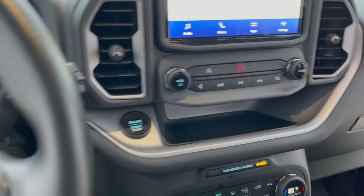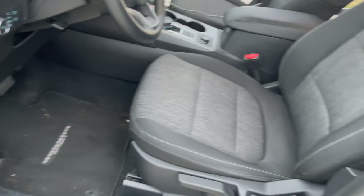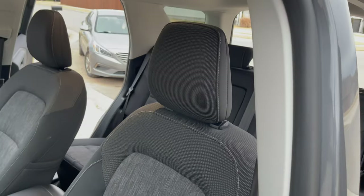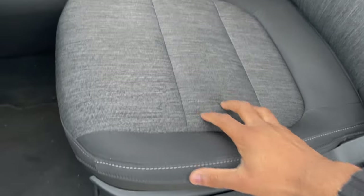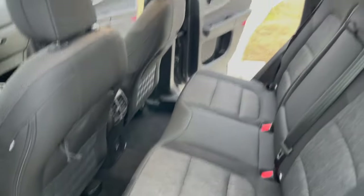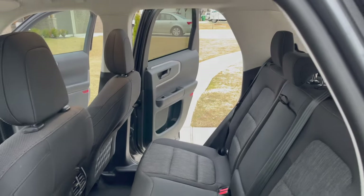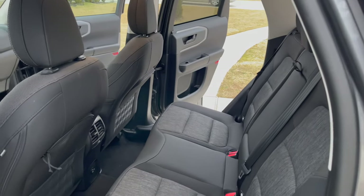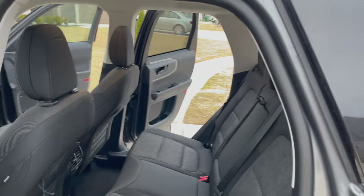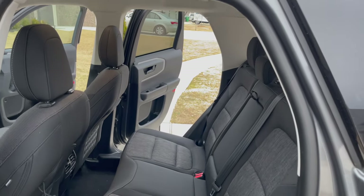The floor is a little dirty because I have been daily driving it, but the seats are pretty nice — they're cloth with a nice little print on them. I don't mind them at all. Here's the back seat: it's not super big, but if you've got small kids or you're having a couple of friends in occasionally it shouldn't be too bad.